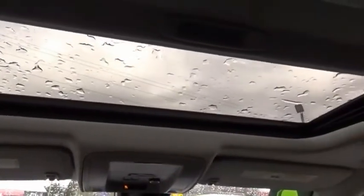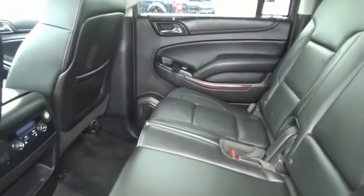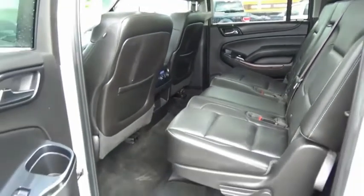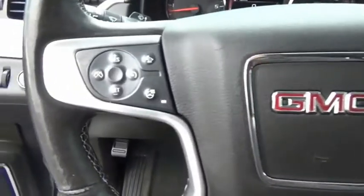The GMC Yukon XL is a great choice for families who need a full-size SUV with maximum seating. The looks don't hurt either. Your new ride is just a phone call away.